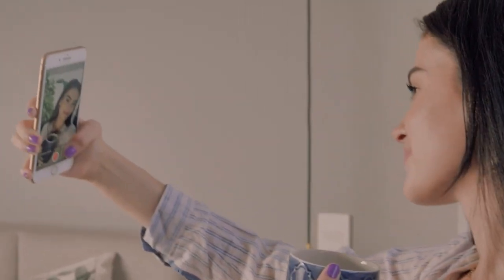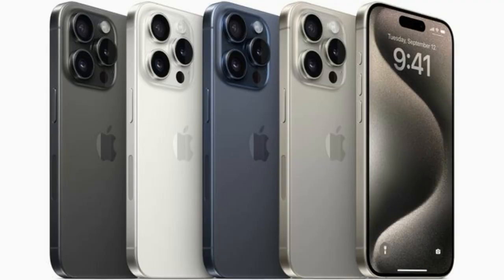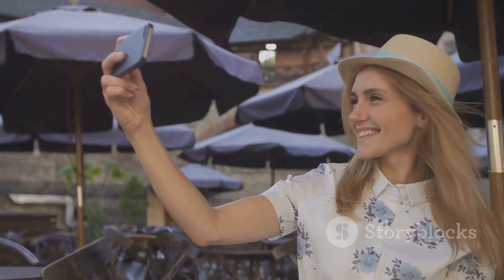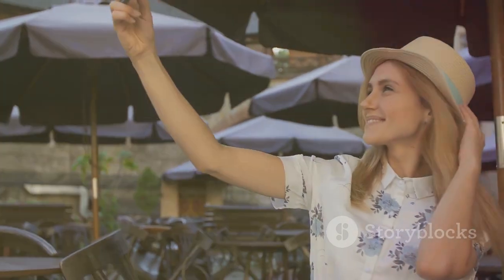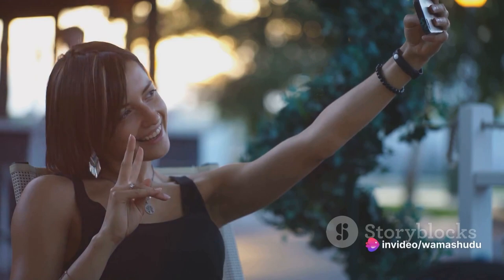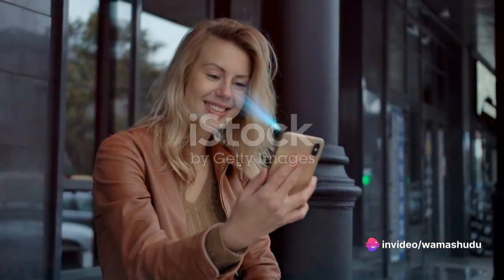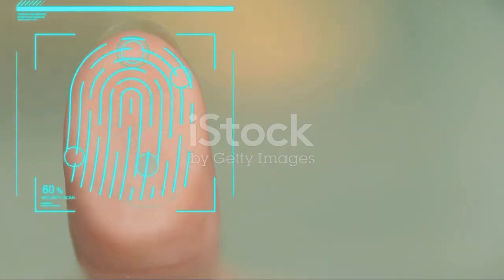Are you thrilled about the new iPhone 15 line? Welcome to our deep dive into Apple's latest tech marvels, the iPhone 15 series. From the base model iPhone 15 to the iPhone 15 Plus, and the feature-packed iPhone 15 Pro and iPhone 15 Pro Max, there's a lot to explore and discover. Each model comes with unique features and advancements that set them apart, making this series a game-changer in the smartphone industry.